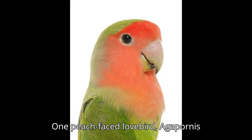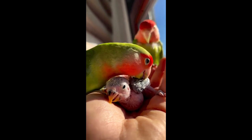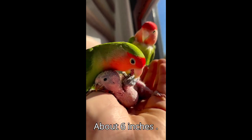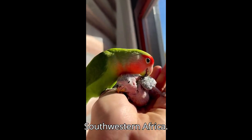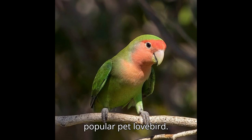One: Peach-faced Lovebird, Agapornis roseicollis. Appearance: vibrant green body with a peach or salmon-colored face and a blue rump. Size: about 6 inches (15 centimeters). Origin: southwestern Africa. Behavior: social, energetic, and often the most popular pet lovebird.